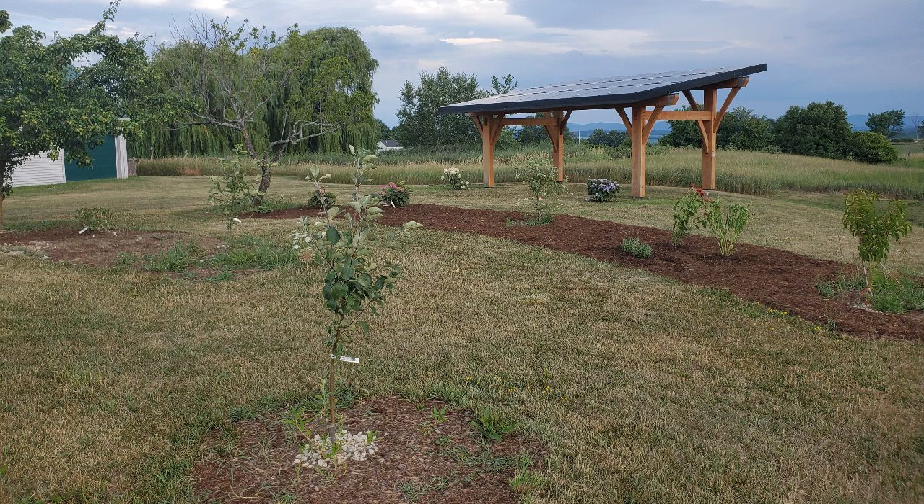Later in the year we put cardboard and mulch between these last two trees, but nothing is there yet. Hopefully we'll put some shrubs and other plants in in the spring.